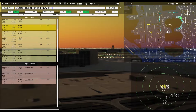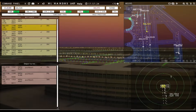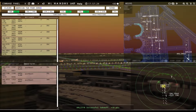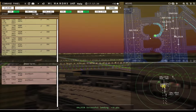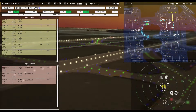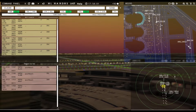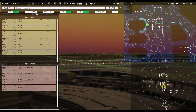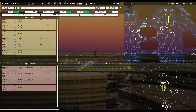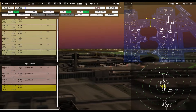American 1053, hold short of runway 31 left. American 2402, taxi to apron via Yankee. Skywest 3246, taxi to apron via Zulu Hotel Yankee. American 34, taxi to apron via Yankee. American 1761 requesting push and start — continue taxi Skywest 3246.